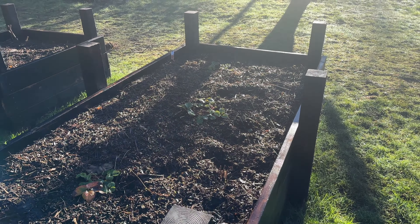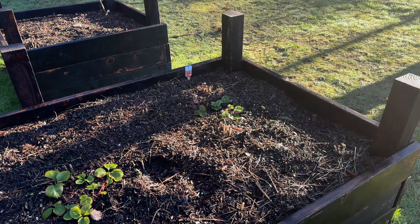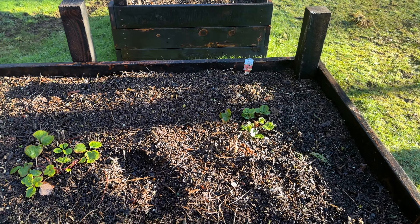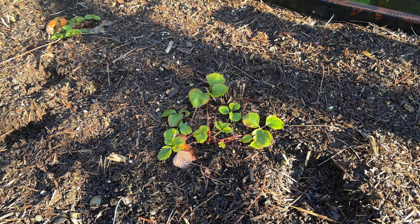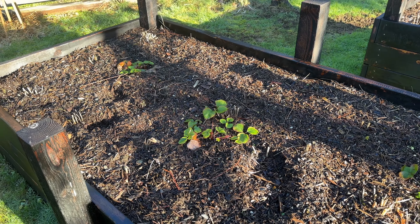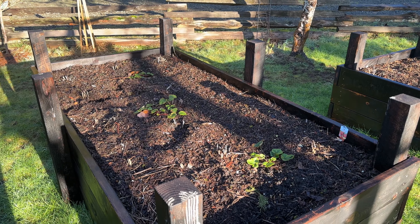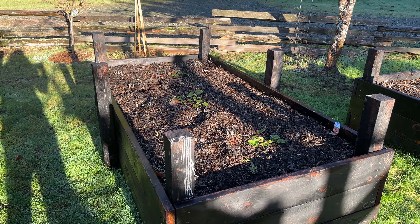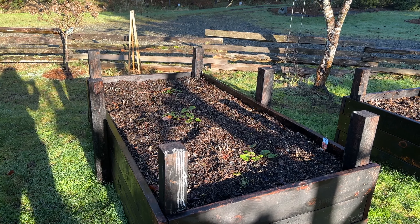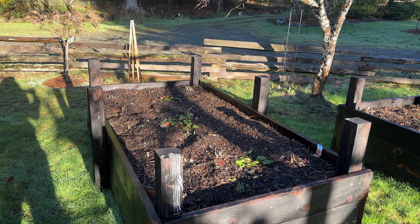Bed number four is our asparagus bed. Last year it was asparagus and cosmos; this year it's going to be asparagus and strawberries. We planted three strawberry bunches near the end of the year and I can see they're already spreading out a little bit. The theory is that asparagus and strawberries occupy different layers in the soil so they don't compete — the asparagus is about a foot deep and the strawberries only go maybe six inches. And I think seasonally, if you're growing strawberries that flower in June, maybe they don't get shaded out. Anyway, we'll see how it goes — I'm just excited for some strawberries.